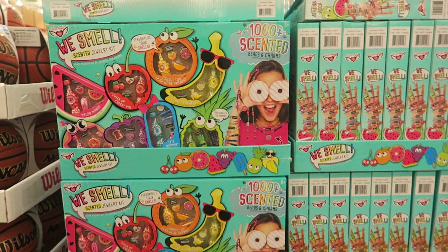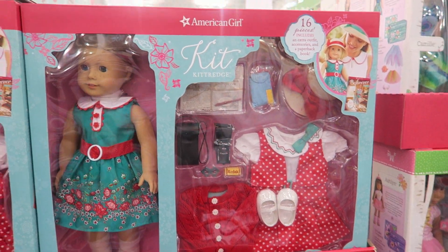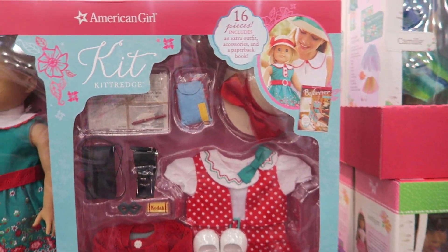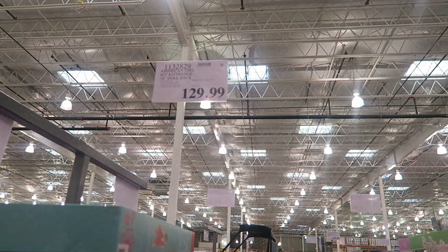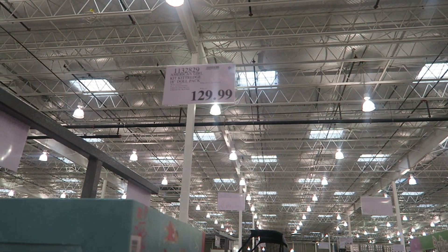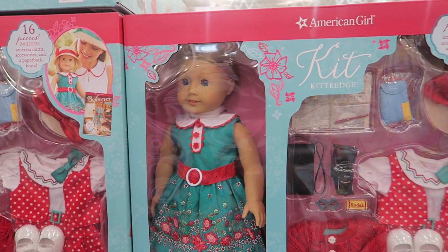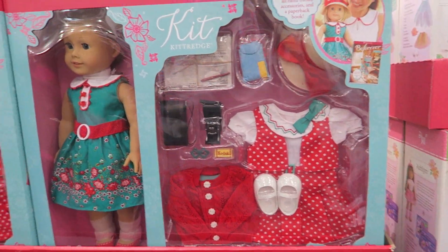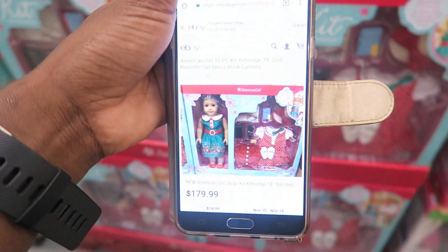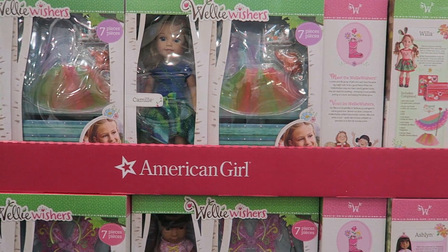They have the American Girl Kit Kittridge 16-Piece Doll Pack — comes with the doll, accessories, clothes, a hat, a little newspaper, and a pen. It has an asterisk and is $129.99, which is a steal because at American Girl the doll alone is $119.99–$129.99, and their accessories are extremely overpriced. On eBay it's $179.99.